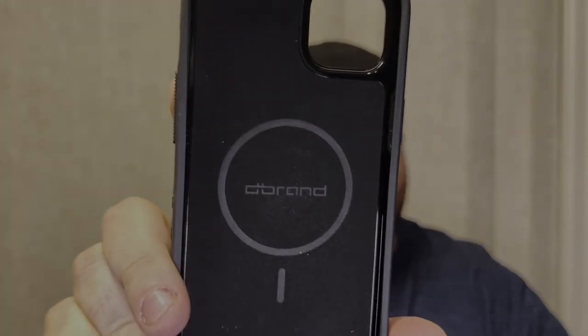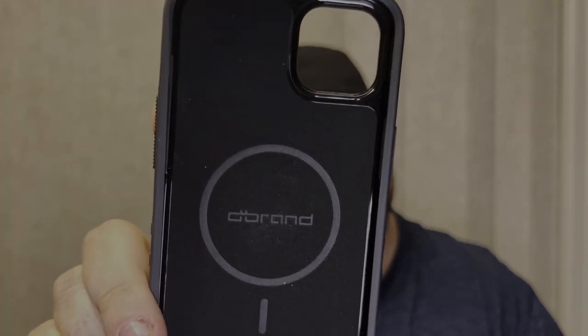The other thing I really appreciate about the dbrand Grip case is this nice feeling inside — it's like a soft felt look to it. It really feels nice; I know my phone is not going to get scratched in this case. And of course the dbrand brand is right there on the inside, which is kind of funny if you think about it — the whole thing is dbranding, but they put their own brand on it.